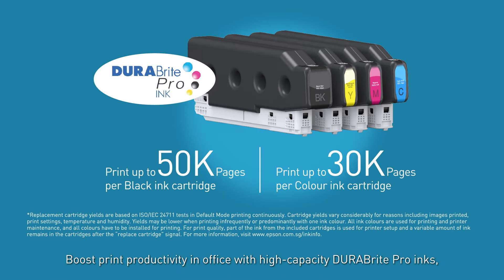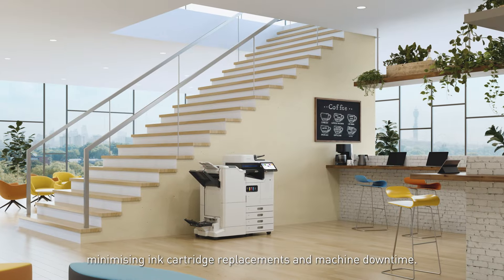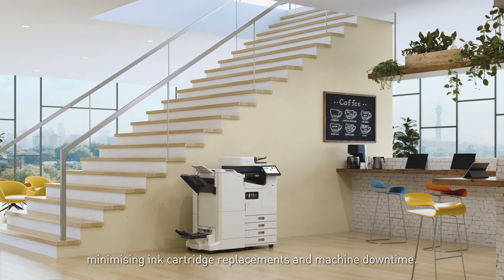Boost print productivity in the office with high-capacity Jewelbrite Pro inks, minimizing ink cartridge replacements and machine downtime.